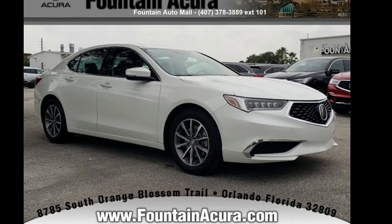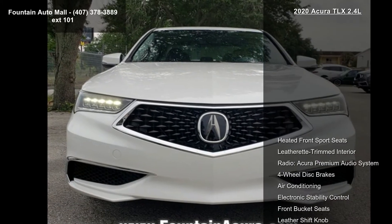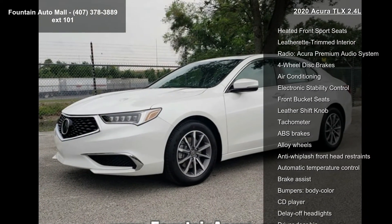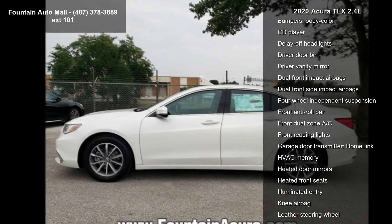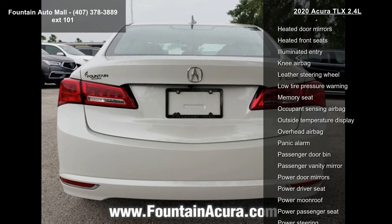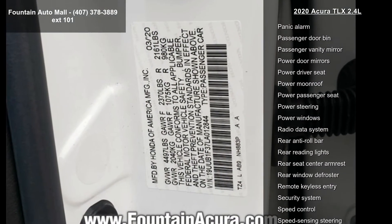Imagine yourself in this Acura 2020 TLX 2.4L. If you are looking for a first class ride, you have found it. Some of the top features included with this vehicle are heated front sport seats, leatherette trimmed interior, Acura premium audio system, four-wheel disc brakes, air conditioning, electronic stability control, front bucket seats, leather shift knob, and tachometer.